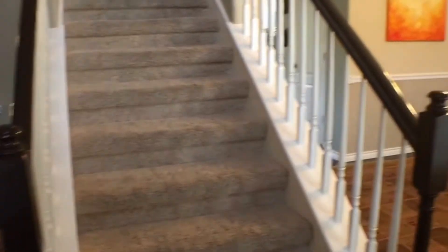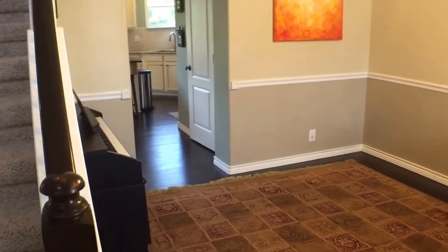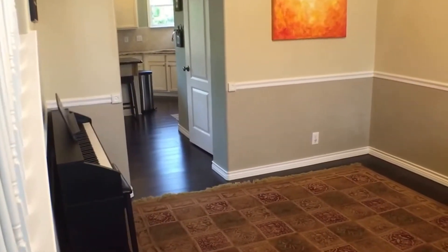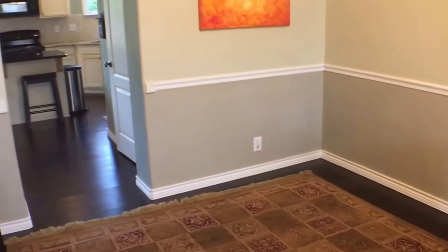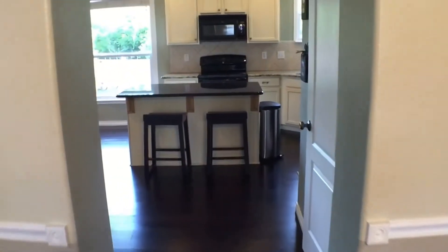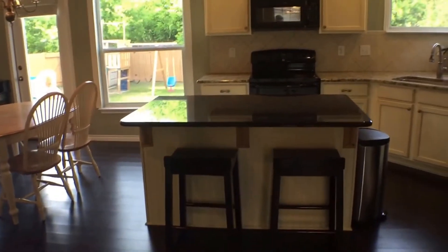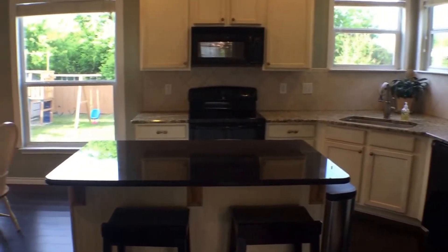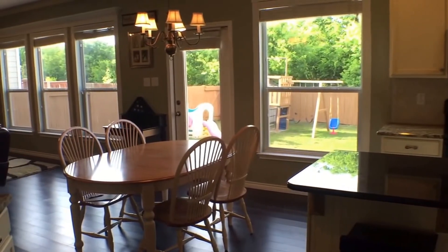This home has many great features. First of all, you have this front porch — it is in the evening shade. And you'll notice as we walk in these beautiful hardwood floors, bamboo floors, throughout the lower level of the home.